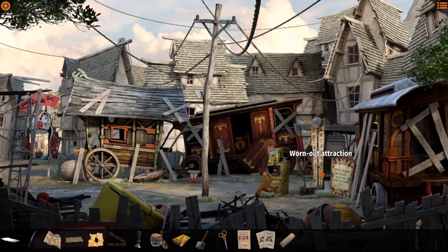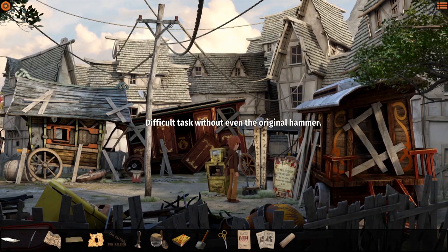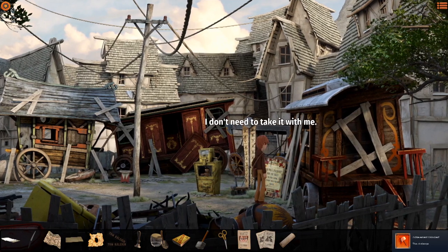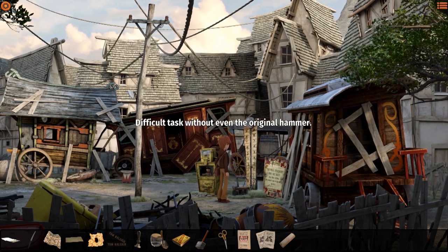What's in the prize machine? I can't force it - it still looks very sturdy. Difficult task without even the original hammer, but we have the mystical hammer - let's try. No way, the weight doesn't move an inch. There must be another way to make the bell ring. I could just go up and ding the bell, but that's a difficult task too.